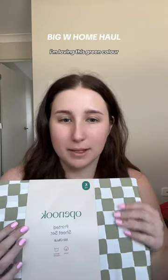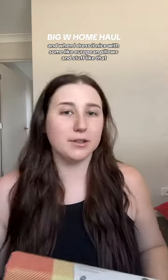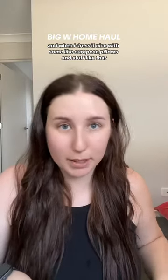I'm loving this green color, and then I got this quilt cover. I'm not sure how it's going to go right now — it's a lot of checks and it's two different vibes — but I'm feeling like when I put it on the bed and dress it nice with some European pillows and stuff,